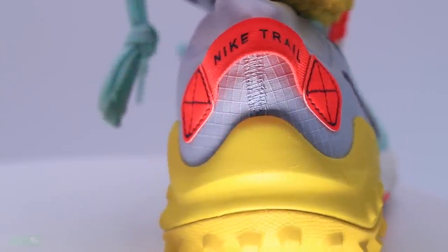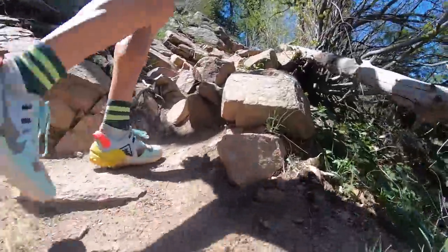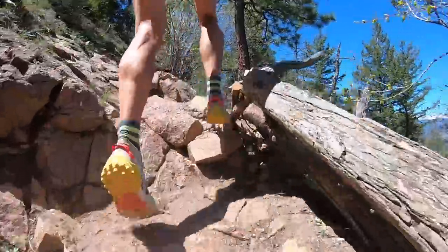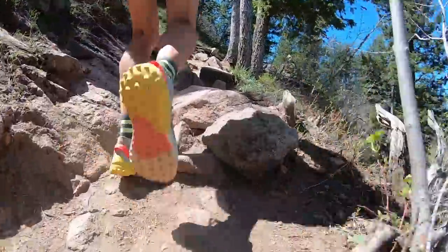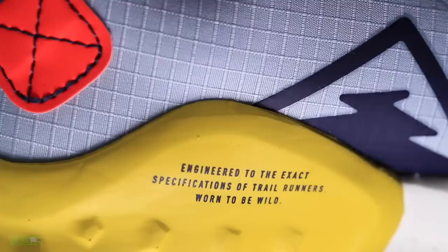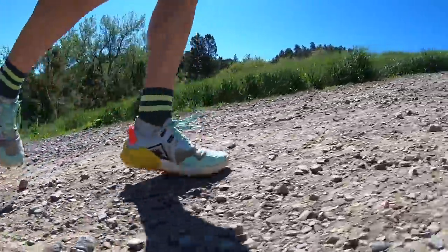For the midsole, we've got React foam and a rock plate. The rock plate did well — even on today's run, which got really rocky on the Ranger Trail, I didn't feel any rocks poking the bottom of my foot. The overall ride is feeling like a Speed Goat 4 — not the EVO Speed Goat, but the Speed Goat 4 — as far as the cushion through the midsole. So if you're a fan of the Speed Goat 4 lineup, you might enjoy the Wild Horse 6.